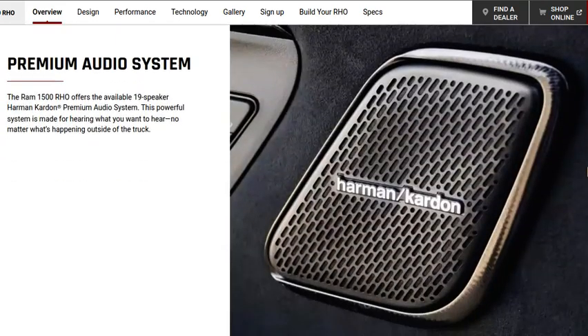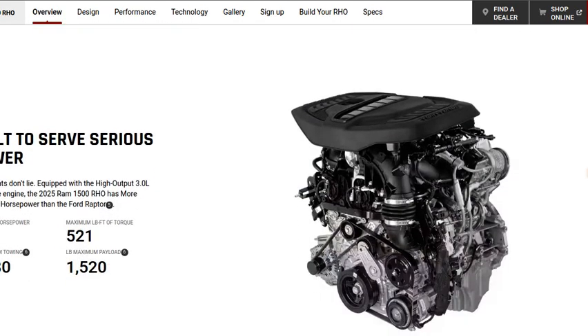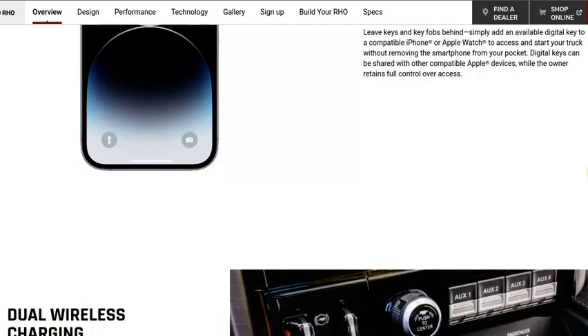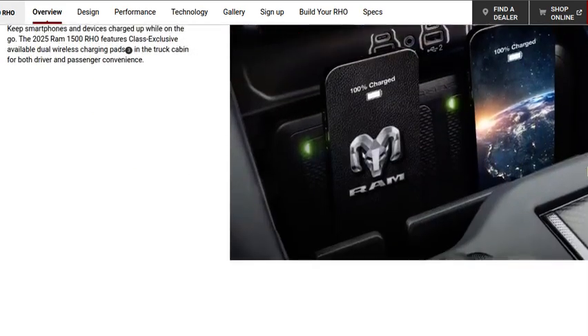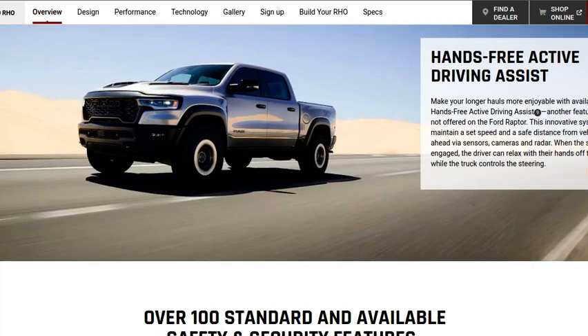It also has RHO badges on the dashboard and tailgate, and the center console has an RHO plaque with a rhino. RHO decals are also available on the bedsides. Overall, it's a cool truck, and at least the widebody Ram will still be available.